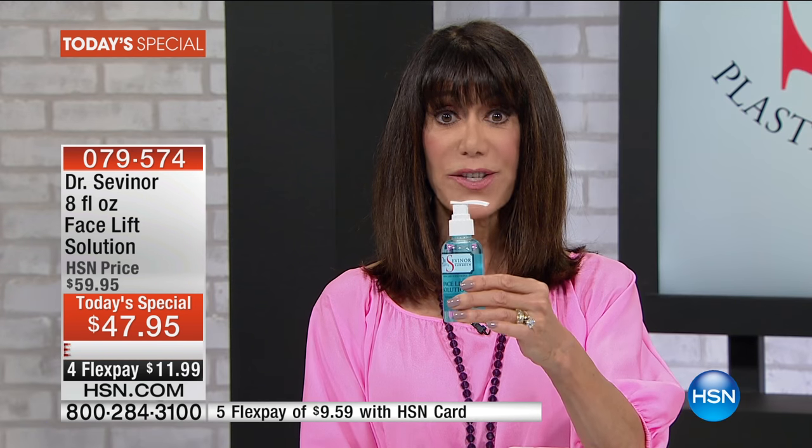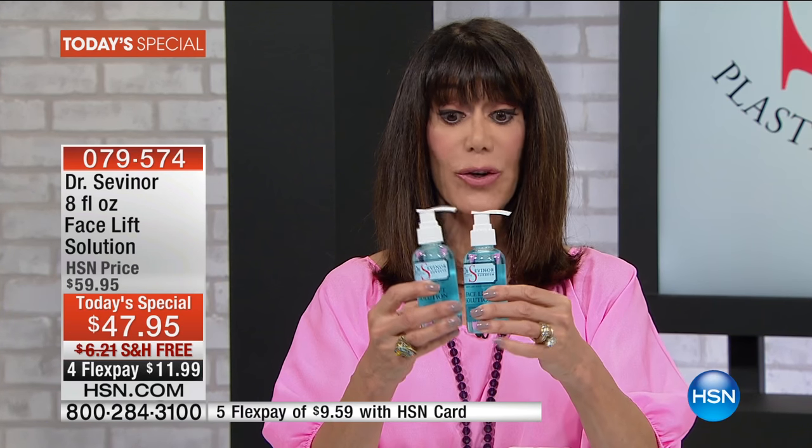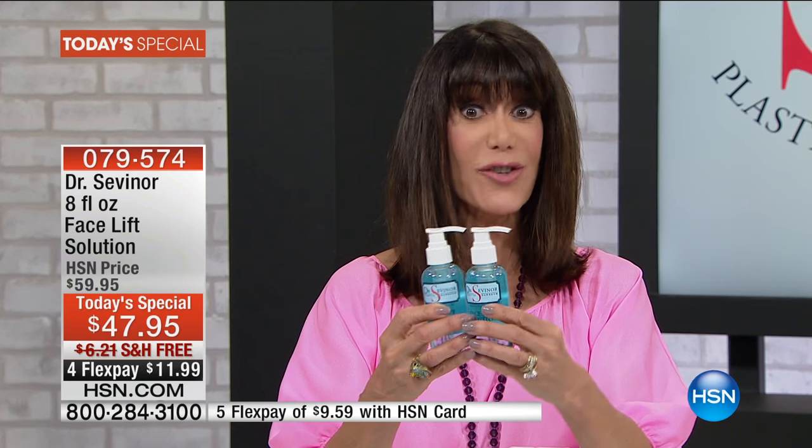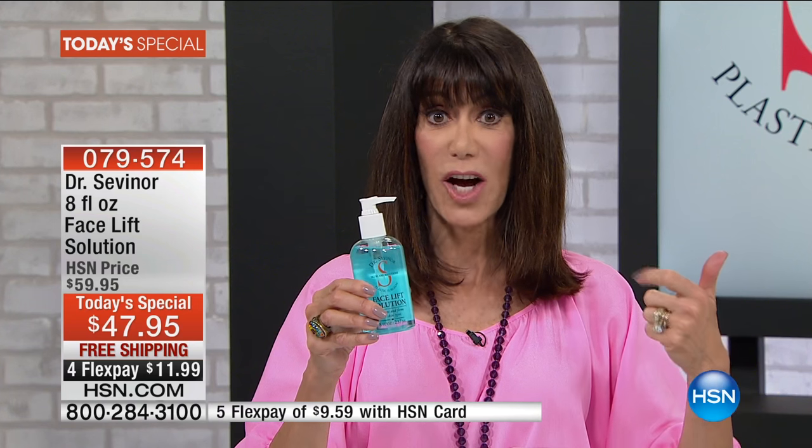Here's the four-ounce — we're doubling it. So at $39.95, that's $59.95 in the doc's office, making this an $80 value — or a $120 value doubled. For the first time ever in a jumbo size, it's $47.95 and we're shipping it to you for free. Flex pay on any credit card, debit card, or PayPal is $11.99; on the HSN card, $9.99.